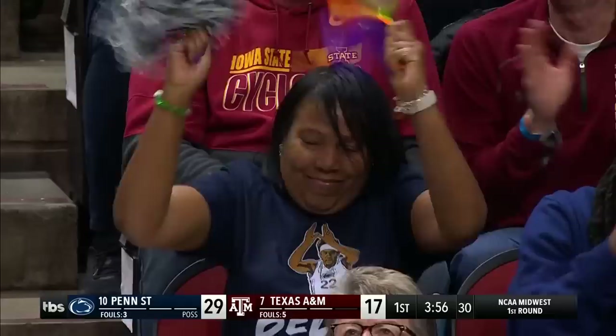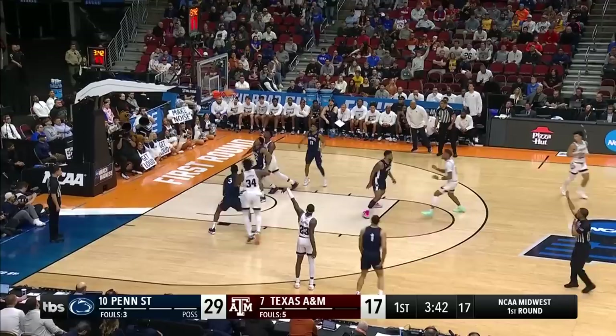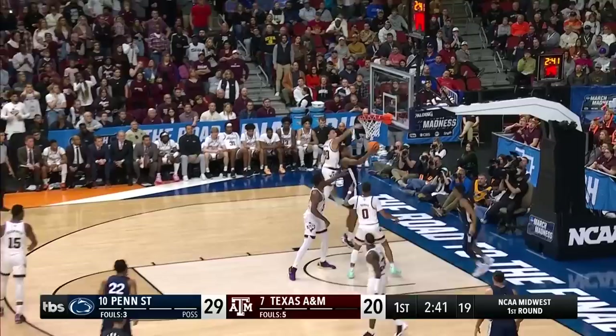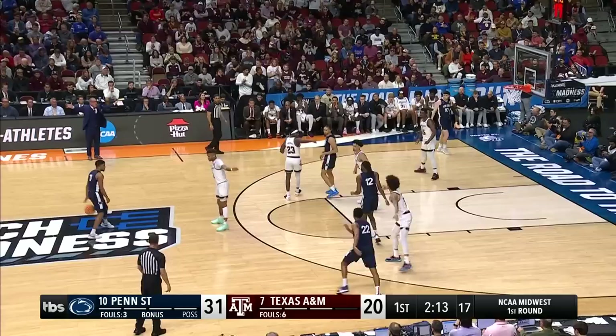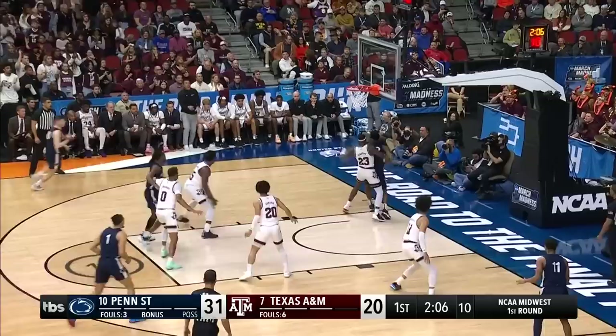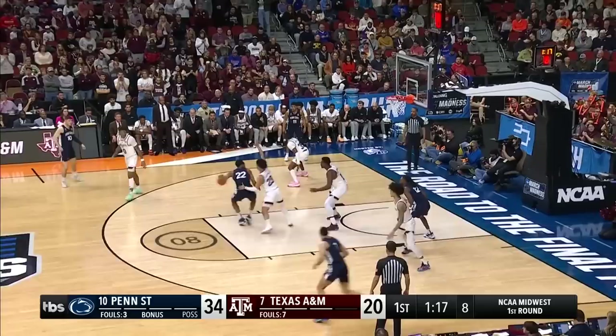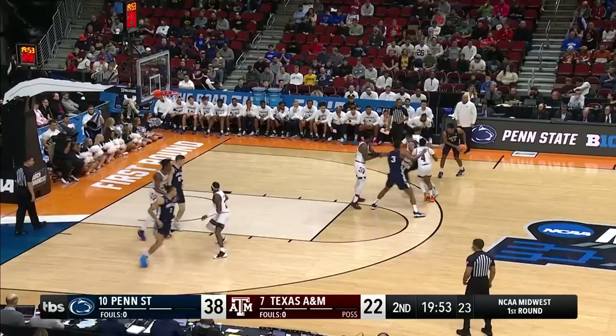Pickett just taking it into second gear, patient — goes all the way to the basket. Pickett with four assists to go along with seven points. Bradford knocks down a three — A&M needed that one in a big way. Pickett jumping in front of Marble, turning the corners. Great action by the Nittany Lions — Penn State out to an 11-point lead as we come to the end of this first half.